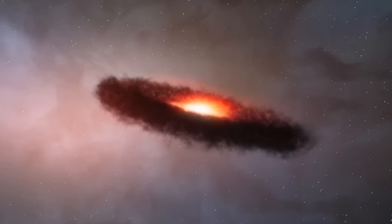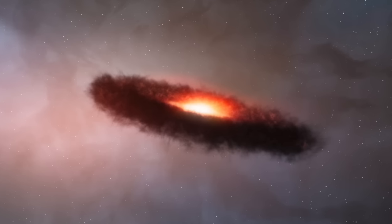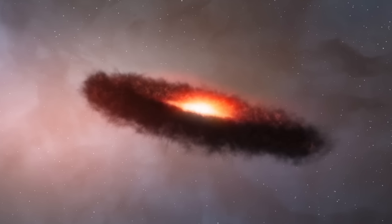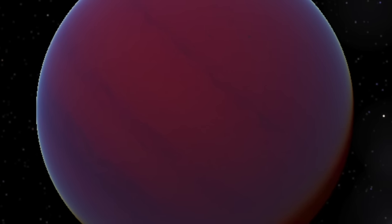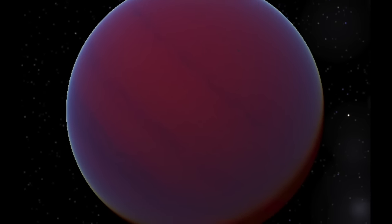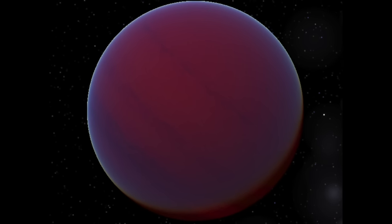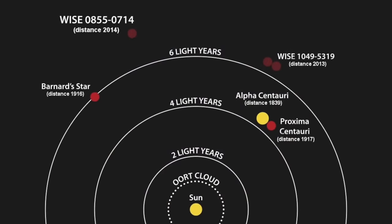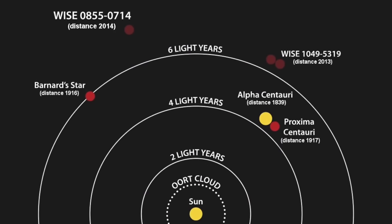Brown dwarfs are a relatively new discovery in our galaxy. So why have they been hidden for so long? Well, brown dwarfs are actually very cool, and therefore do not emit a lot of light, making them very hard to see even if they are very close. They do, however, emit a little bit of infrared wavelengths. Astronomers have specialised equipment that can discover these types of objects, which seem to be hidden from visible light.